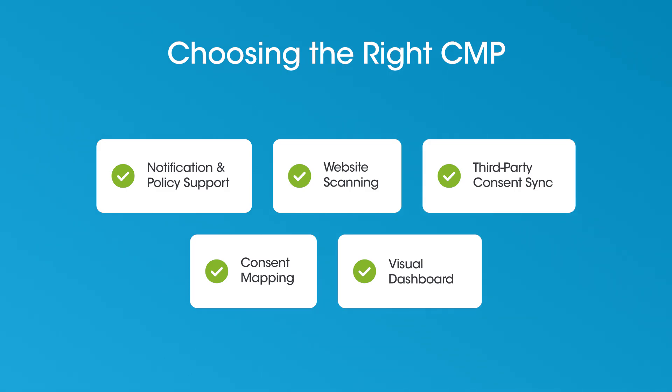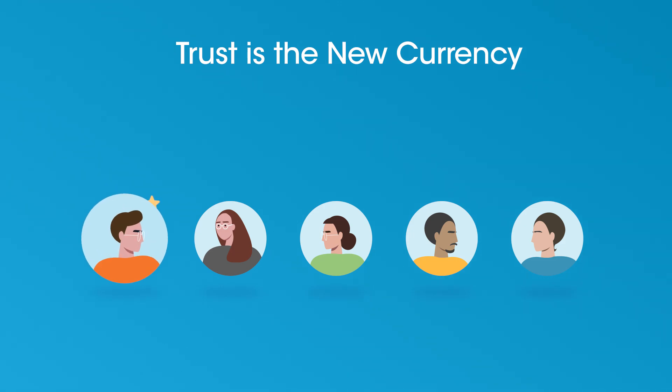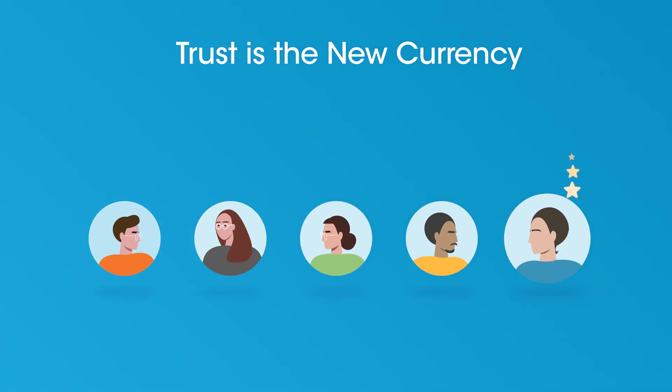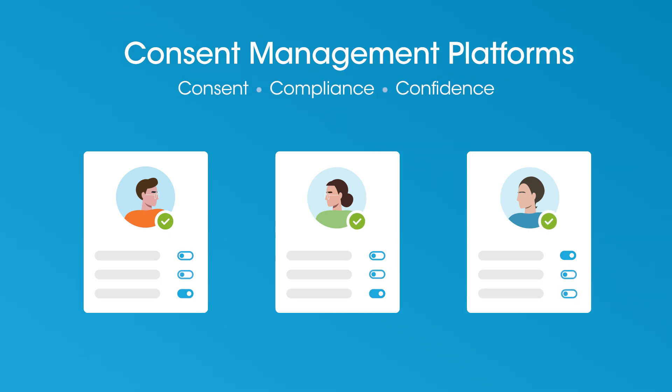These tools don't just protect you — they build trust. Privacy isn't just a checkbox; it's brand equity. When users feel in control, they stick around. CMPs help you turn compliance into confidence. From Europe's GDPR to California's CCPA, consent is now the law, and CMPs are the key to making it work.